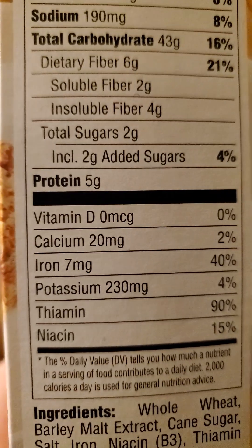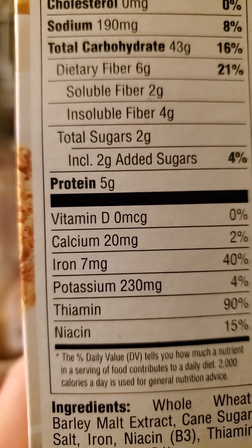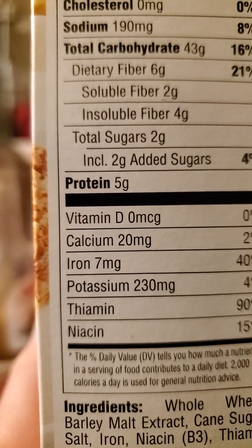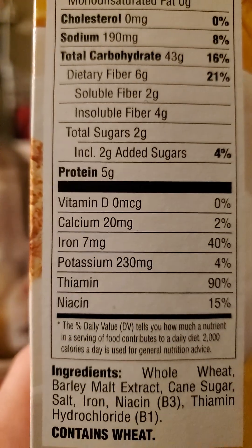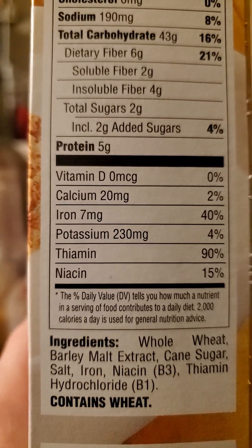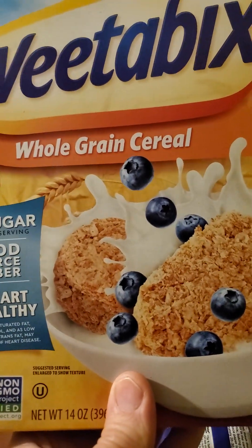43 grams of carbs is an awful lot. If we take away the dietary fiber, that still gives us 37 grams plus — and don't forget that two of those are added sugars. So a lot of those 37 grams are starches, and sooner or later, this is still going to enter your bloodstream.